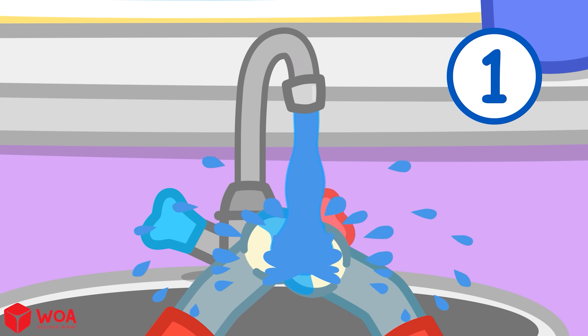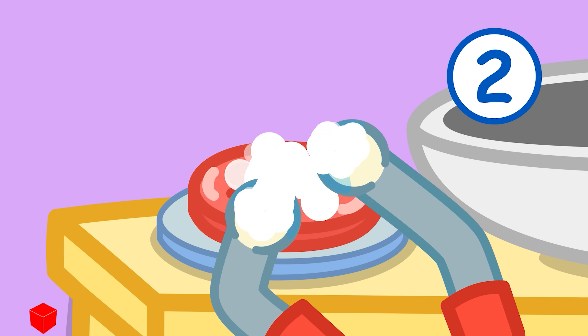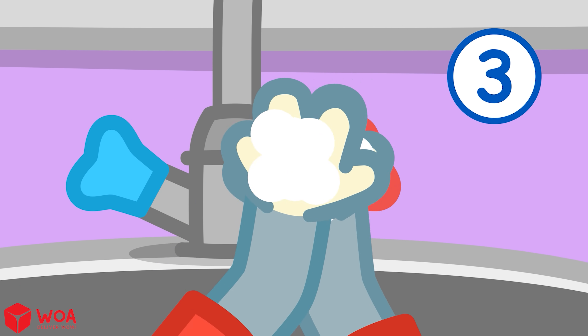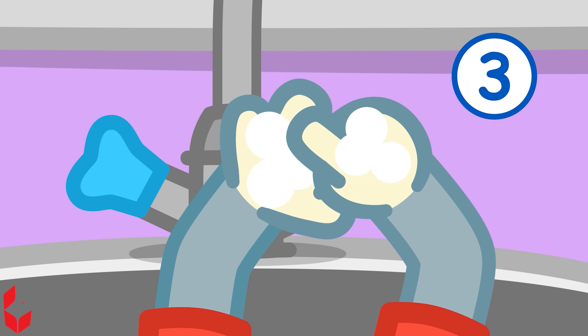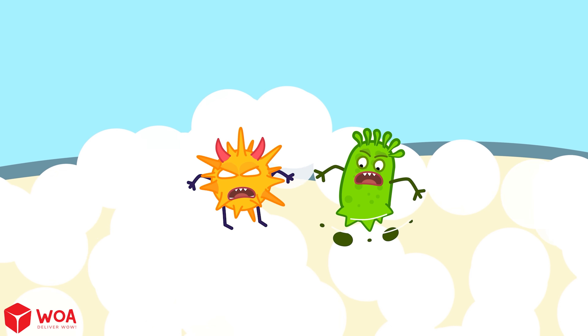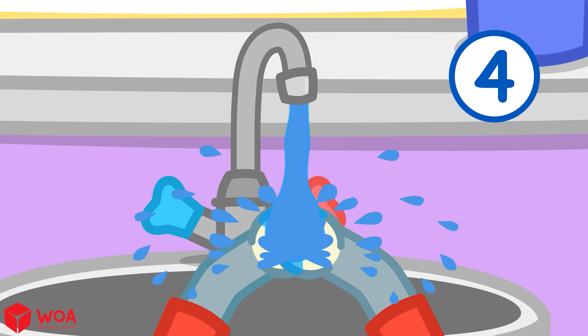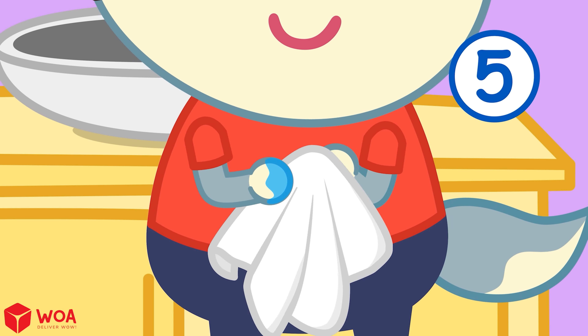First, wet your hands. Second, use soap. Third, scrub thoroughly — palms, backs of hands, between fingers, and under nails. Fourth, rinse with clean water. Fifth, dry your hands with a clean towel.